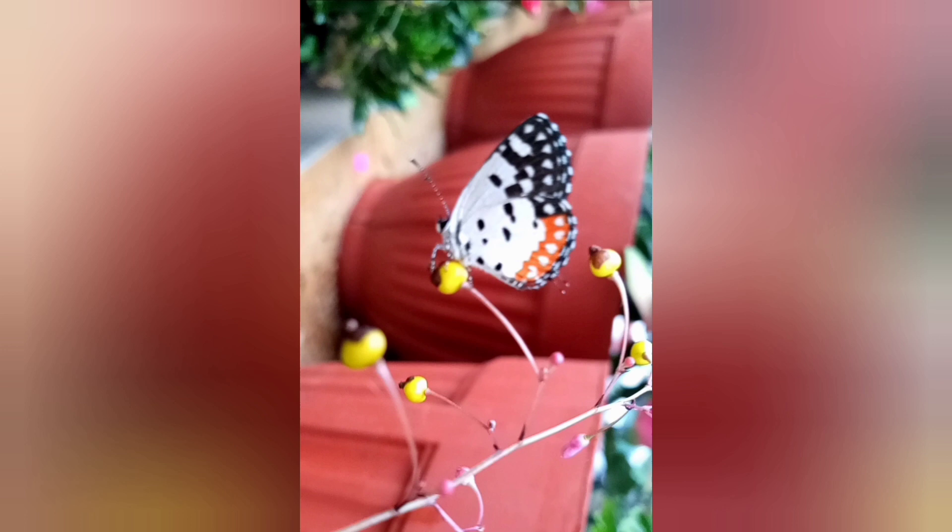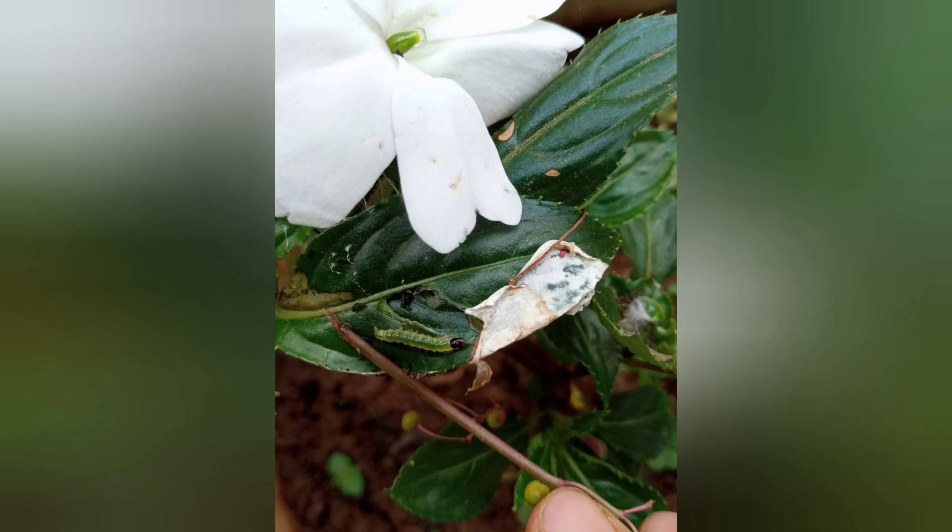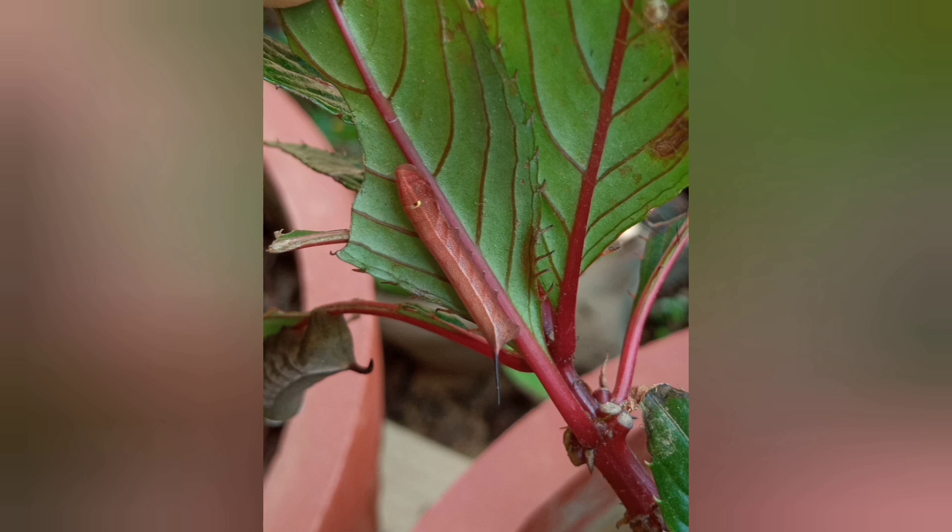This tiny butterfly has been flying all over the garden, sipping nectar and laying its eggs. Out of the egg came this tiny little caterpillar.